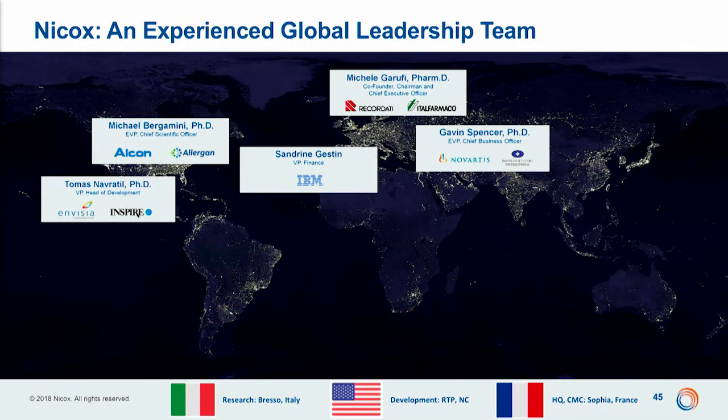We are a French company — I'm Italian — headquartered in the south of France, in what they call the would-be San Diego of France, in between Nice and Cannes. It's a lovely area, with our research center in Milano. As you can follow, we are opening a new development headquarters in the Research Triangle Park, where our Chief Scientific Officer Mike Bergamini and Thomas Navratil, who recently joined as head of development, will manage research and development both in Europe and in the US.